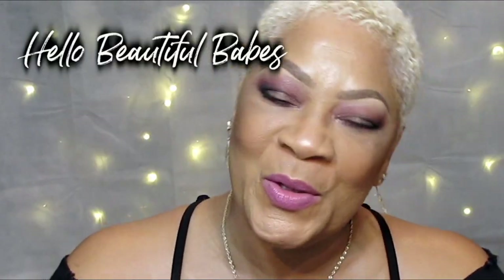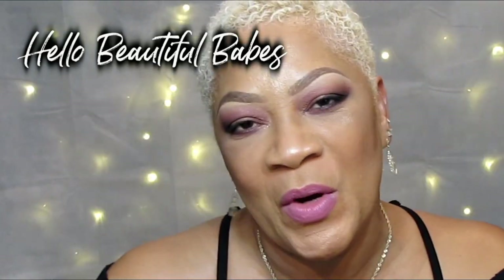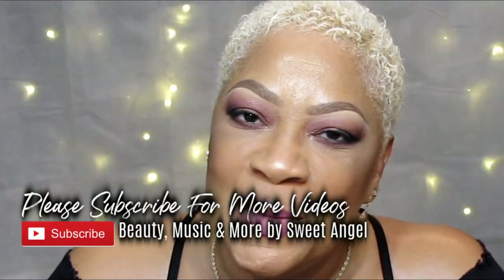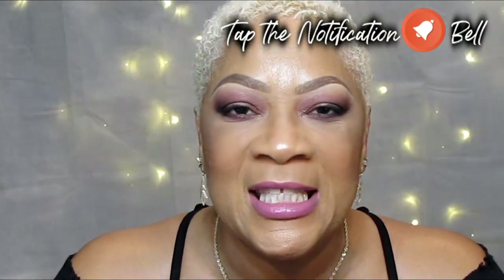What's up beautiful babes, it's your girl Sweet Angel — welcome back into Beauty Music and More! I'm so glad to have you here. If you enjoy stopping by, go ahead and show me some love by hitting that subscribe button and the notification bell so you can be notified the next time I upload.